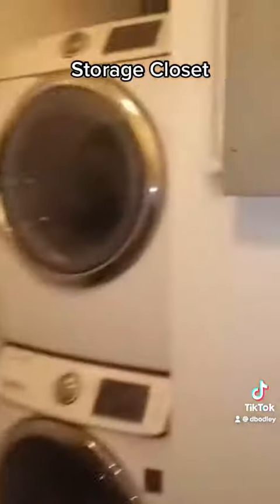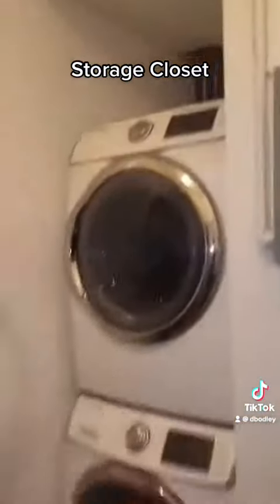Storage closet — as you can see, a lot of things in here. Could even be used as a home office. Walking through the hall as we step to the bathroom.